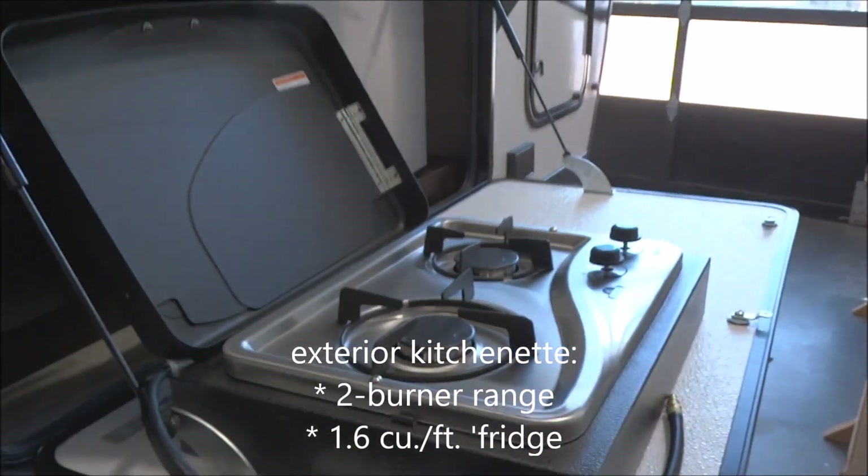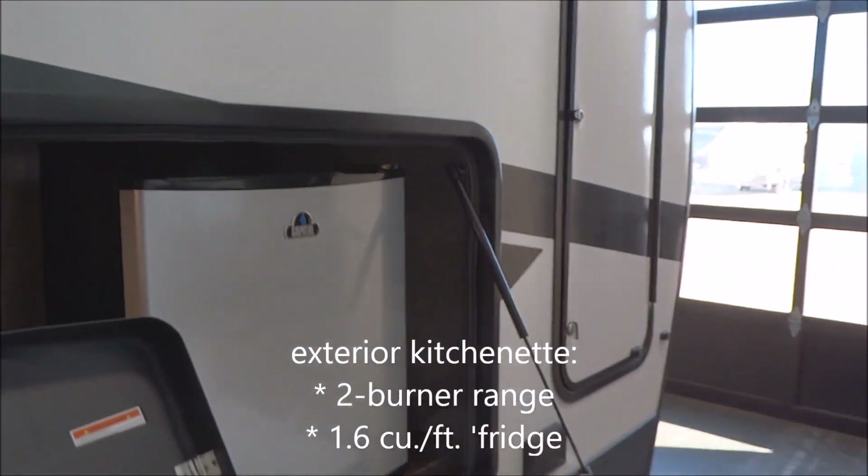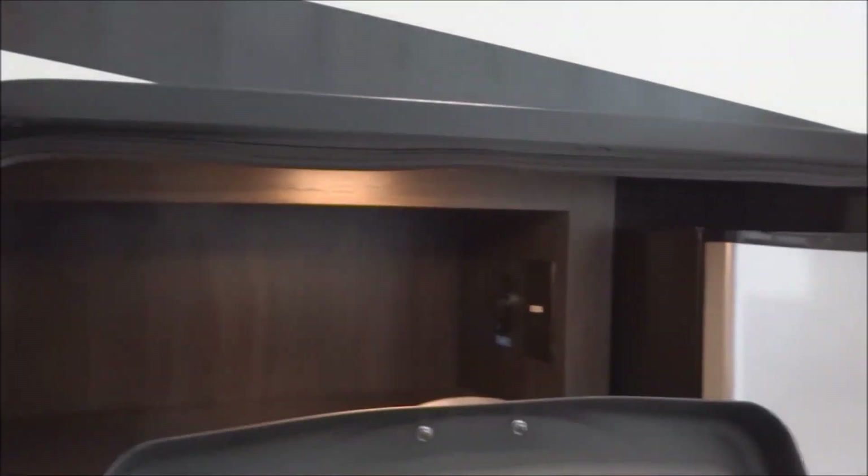There's an exterior kitchen option with a Capital Grill two-burner high-output grill and a 1.6 cubic foot refrigerator. Motion-activated lighting is included, and you are prepped for the easy addition of an exterior television set with cable coax outputs and a GFCI-protected electrical outlet. Additional ginormous storage with motion-activated lighting is also provided.